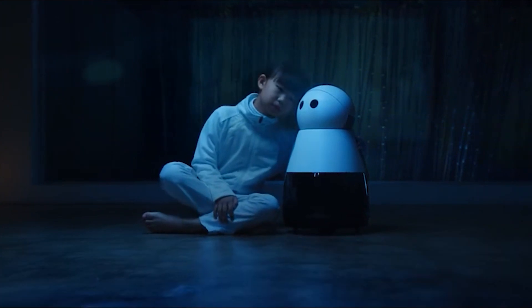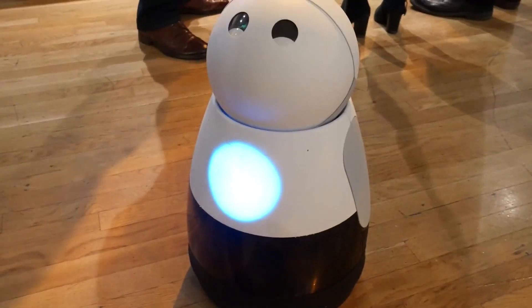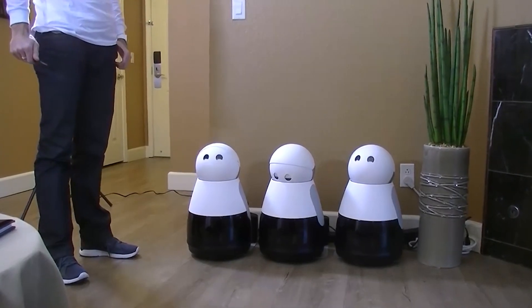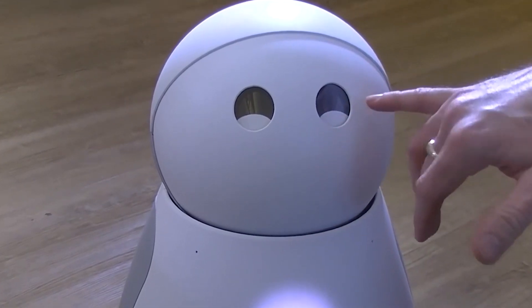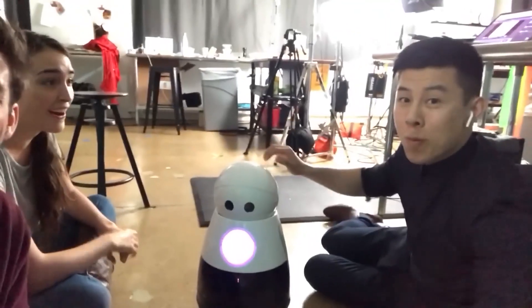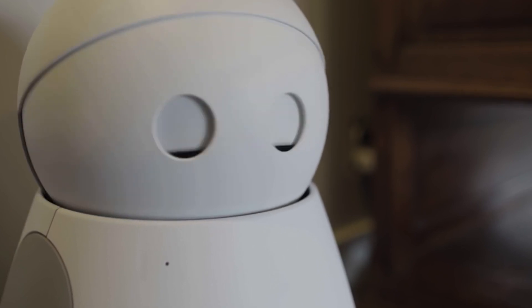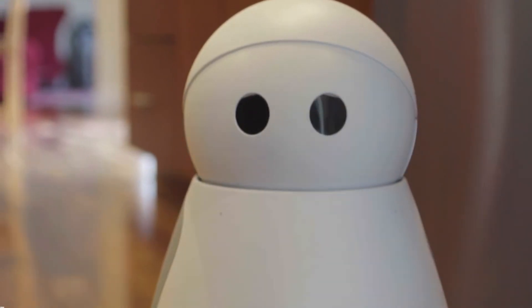It's important to make Curie feel like part of the family, and that means making sure it looks friendly and approachable. Just like in a Pixar movie, the eyes are the key to making Curie feel alive and lovable. Even though it's a robot, we humans love those expressive eyes. It might not be able to express emotions like humans do, but even with just beeps and boops, Curie can communicate a lot. It can play music, take pictures, and make you smile. With Curie around, you'll never be bored again — it's like having a new best friend.